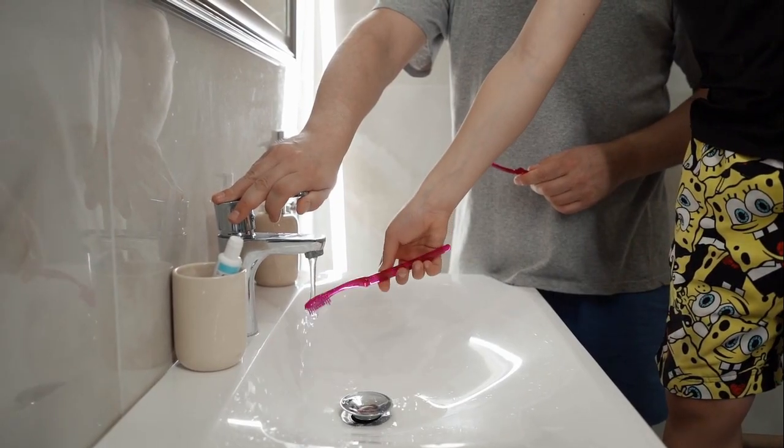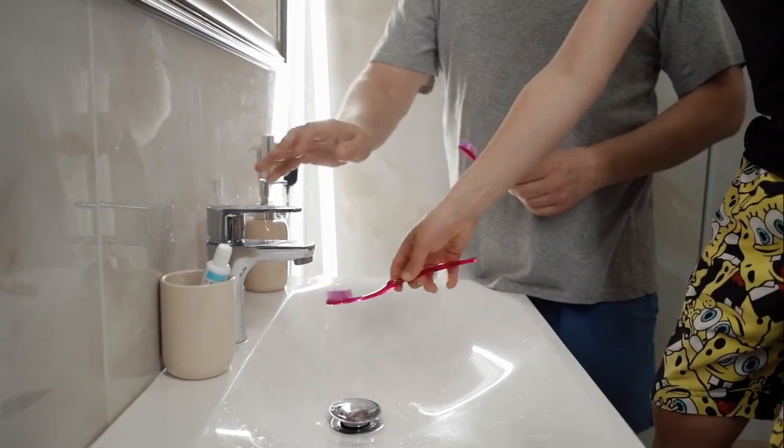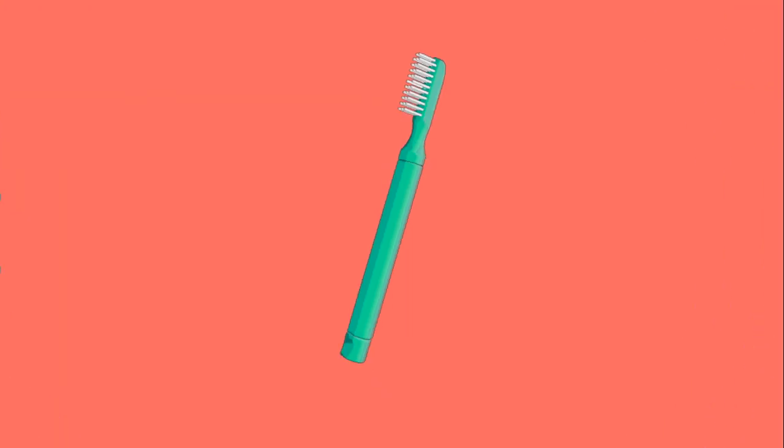But here's something most people don't know: a used toothbrush can carry millions of bacteria if not cleaned properly. That's why dentists say to change it every three months.